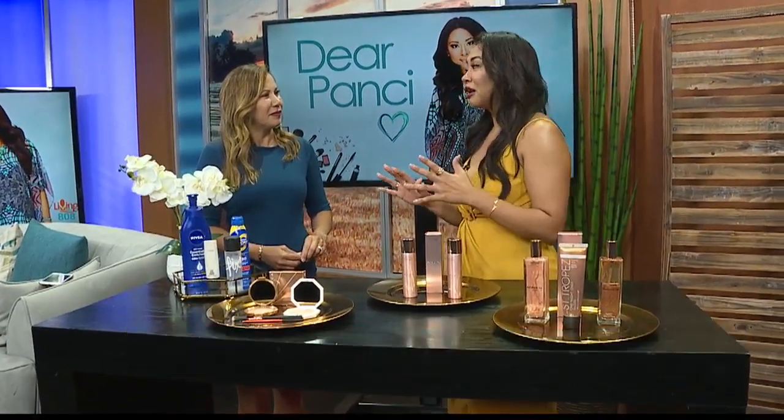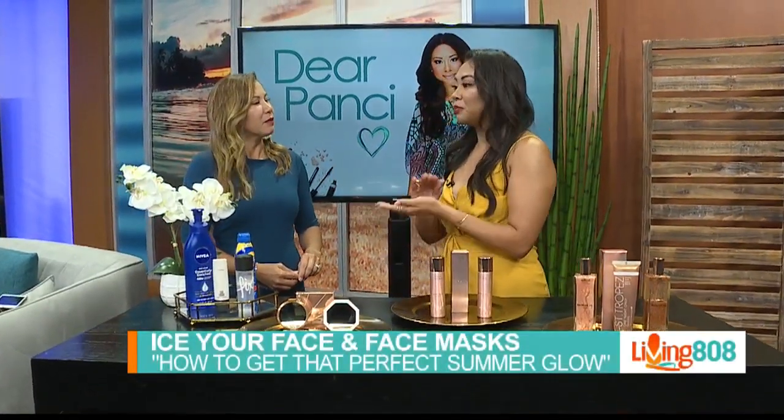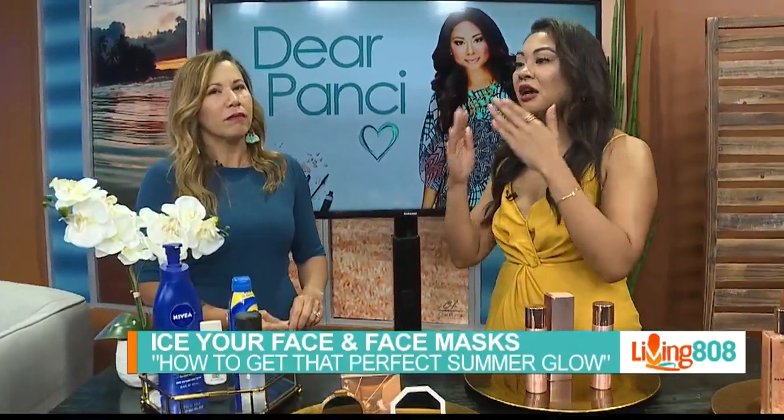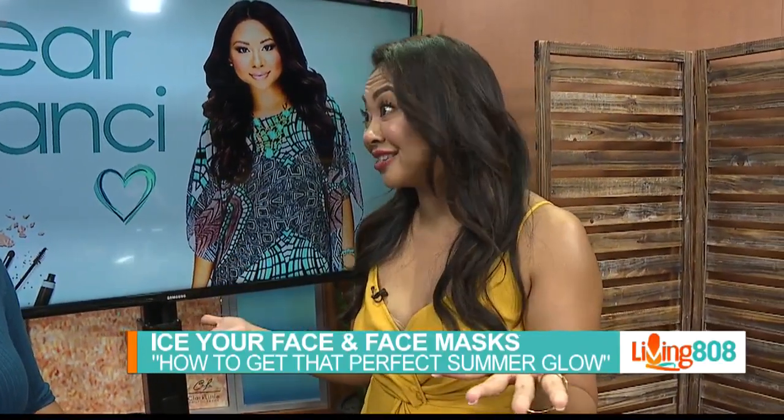I also like to grab ice — that's a nice DIY product. Just get ice in the morning, wrap it in a cloth, and put it on your face. It helps de-puff and gives you that summer glow. And that's all DIY self-care that doesn't cost anything.